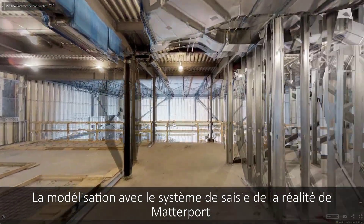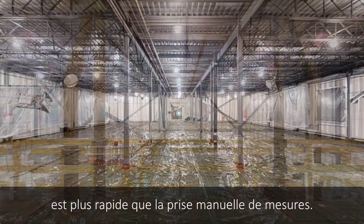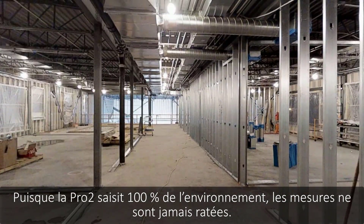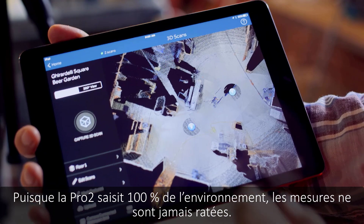Modeling with Matterport's reality capture system is faster than taking measurements manually. Because the Pro2 captures 100% of the environment, measurements are never missed.